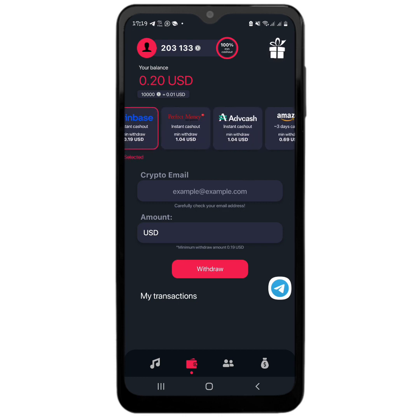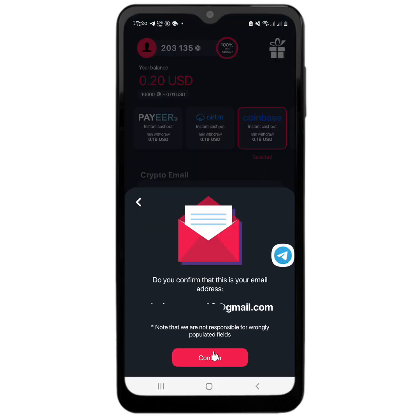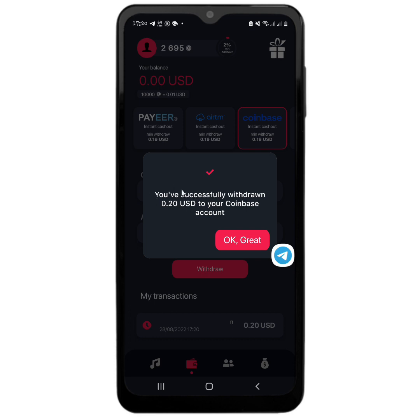I am going to be using Coinbase, which is the Bitcoin option I have already selected. It now says I should enter my crypto email, so I enter my Coinbase account email address and then type in the amount I want to withdraw. I click on withdraw and confirm it, and you can see instantly it says: you have successfully withdrawn 20 cents to your Coinbase account.